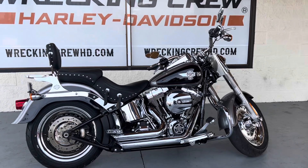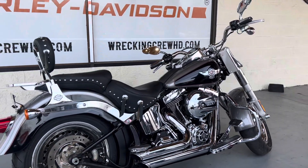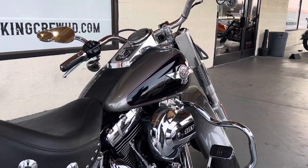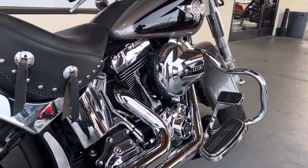Now this motorcycle does feature the 103 cubic inch motor that is a twin cam, and with these exhausts on here they sound really really nice. You guys need to get down here and check these out.